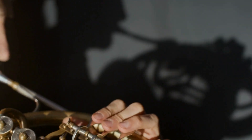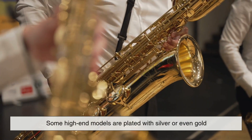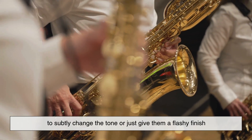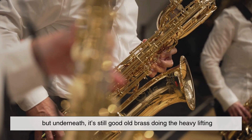Fun fact: did you know that brass instruments aren't always made entirely of brass? Some high-end models are plated with silver or even gold to subtly change the tone or just give them a flashy finish — but underneath, it's still good old brass doing the heavy lifting.